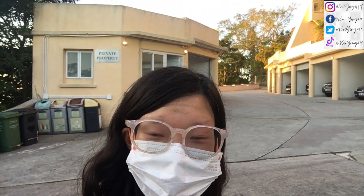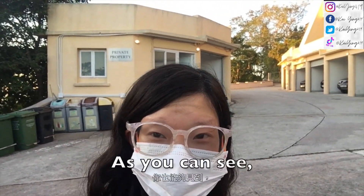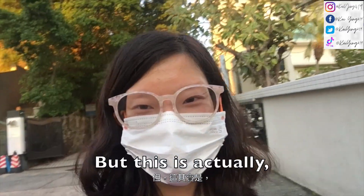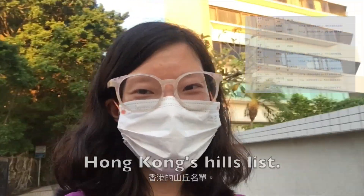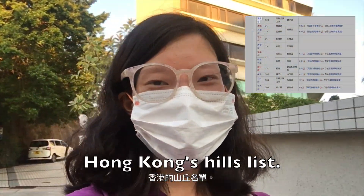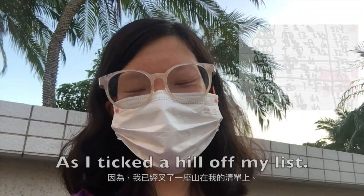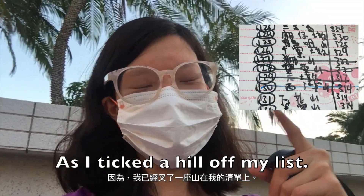I have arrived at Bowen Hill. As you can see, it's private property, so we can't go in. But this is actually one of the hills on the Wikipedia Hong Kong hills list, and that's why I wanted to come here. So we're now going to go home because I picked a hill off the list.